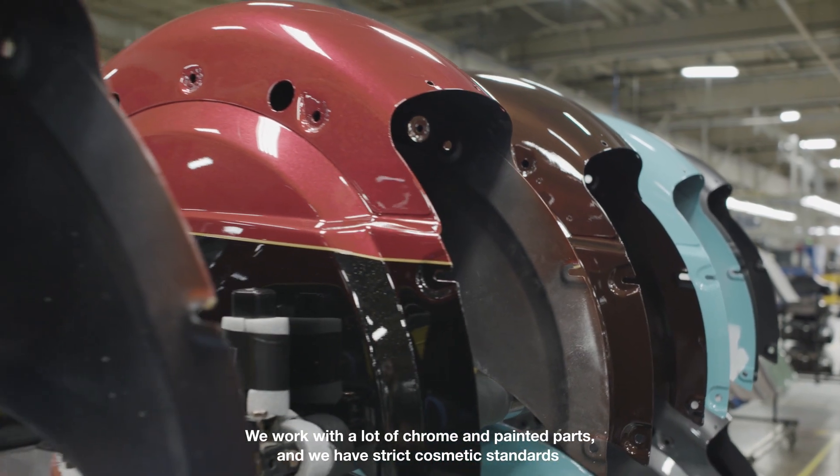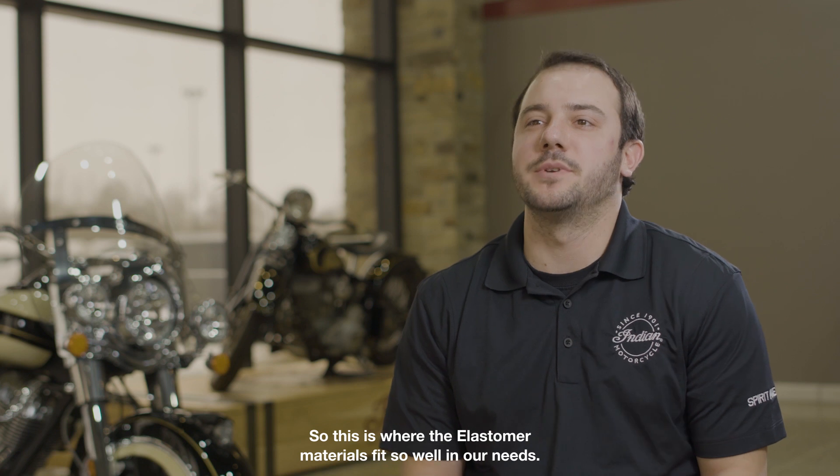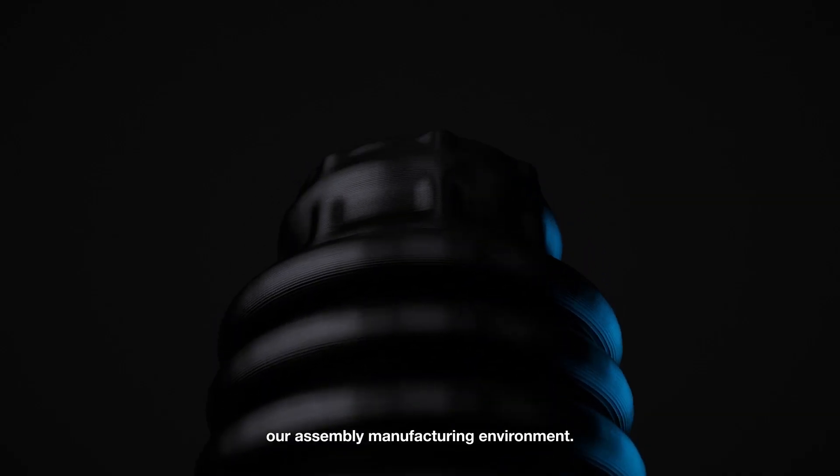We work with a lot of chrome and painted parts and we have strict cosmetic standards that we need to hold for our customers. This is where the elastic materials fit so well in our needs — they're soft enough to not damage our cosmetic parts but durable enough to withstand our assembly manufacturing environment.